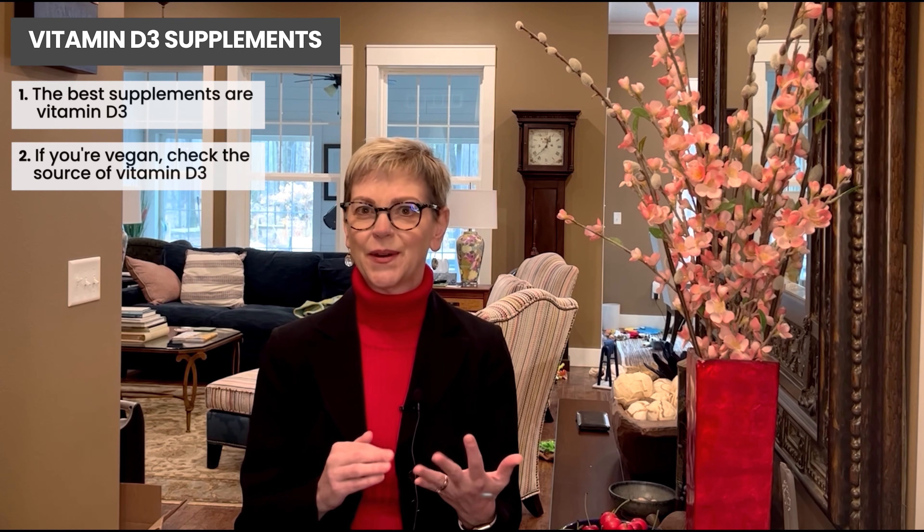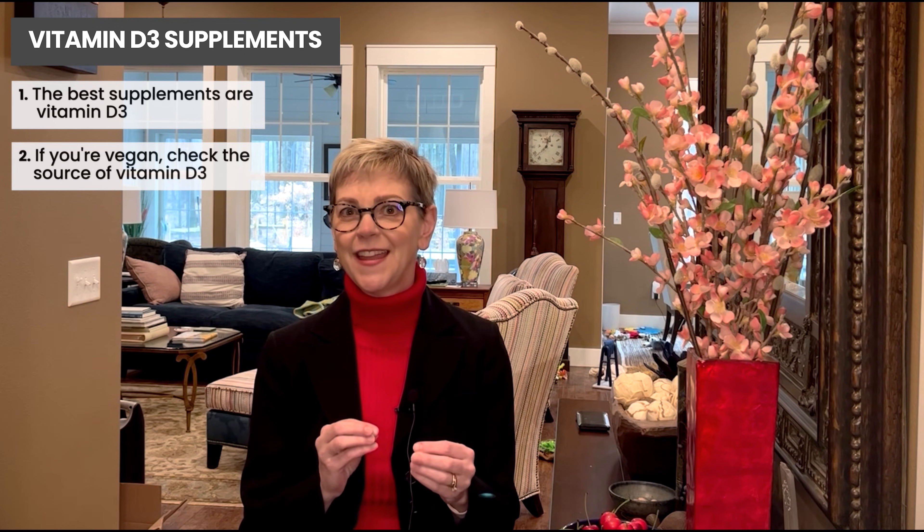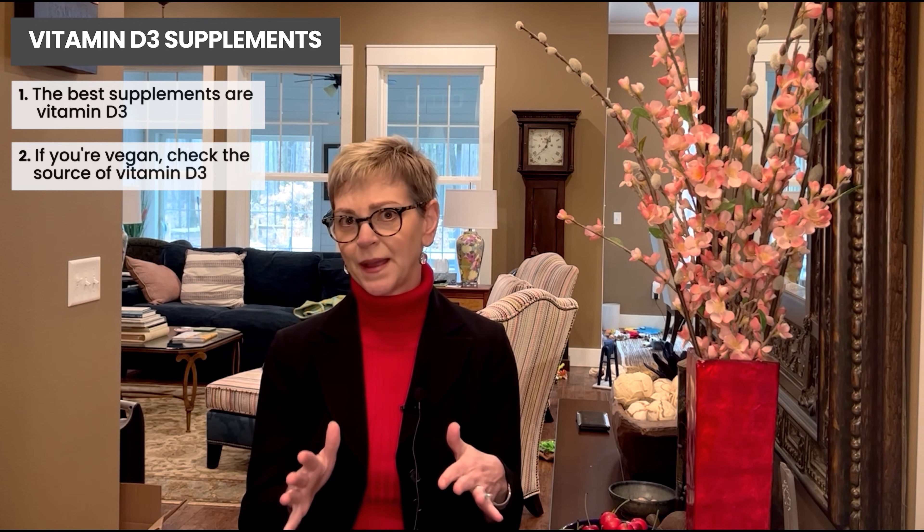Thanks for watching. I covered vitamin D — what it is, how we get it, why it matters, and a couple of tips for vegans. I also want to mention that while we thought there was evidence vitamin D supplements might help reduce the risk of breast cancer or recurrence, that hasn't panned out — so except for your bones, there's not a cancer-specific reason to take vitamin D supplementation. Click like if it was helpful, subscribe for more videos, and leave a comment or question and we'll get back to you.